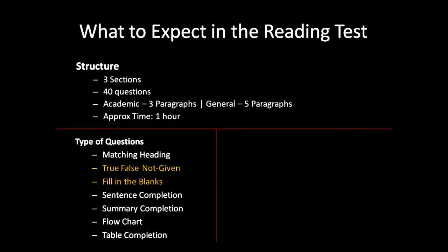The different types of questions are matching heading, true, false, fill in the blanks, sentence completion, summary completion, flow chart and table completion. I have highlighted 2 of them in yellow because we are going to deal with them today.